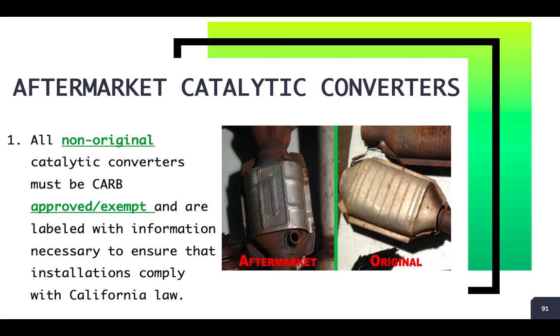Anytime we talk about aftermarket catalytic converters, you always want to remember that any converter installed here in the state of California that's not original has to meet California Air Resources Board's requirements. If that catalytic converter meets the requirements, then it would be approved for use, sale, and installation here in the state of California. Our job as smog technicians is to verify if that aftermarket catalytic converter is legal and was approved by California Air Resources Board, or CARB.